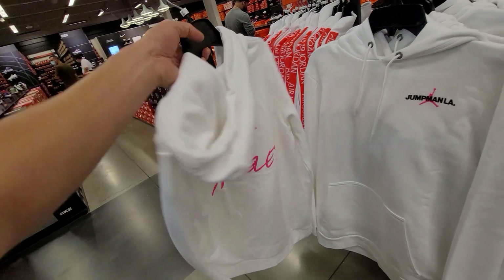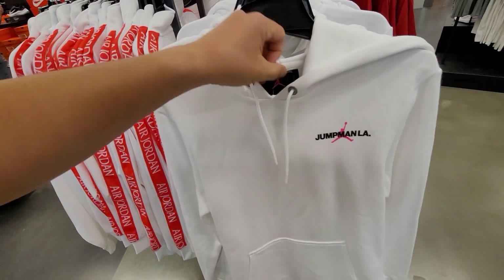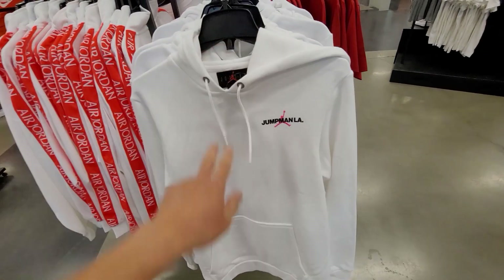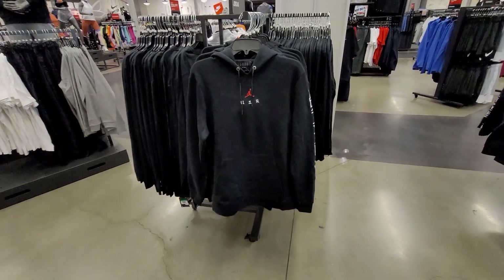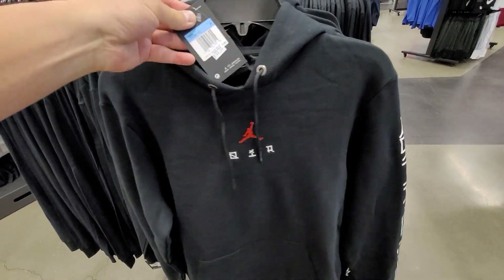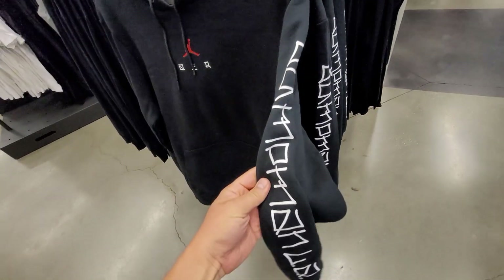Just like that other spot, they do have the JetMan LA sweatshirts — this is only supposed to be sold at the JetMan LA store in downtown LA. 45 dollars for these. Says it in Japanese right here — that's pretty fire. I don't know why they have these here, but 45 for these is pretty dope.